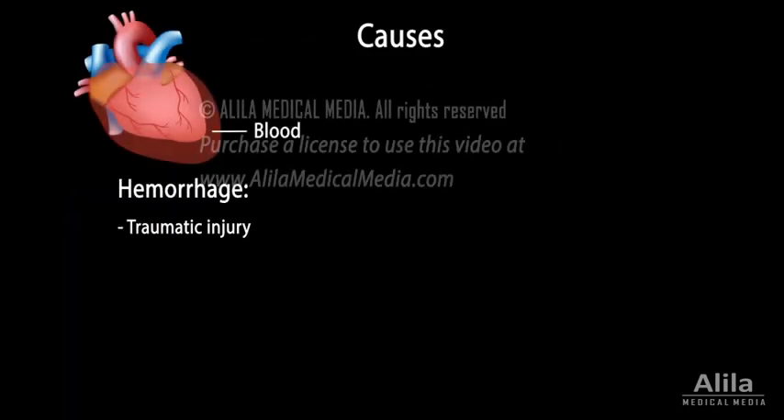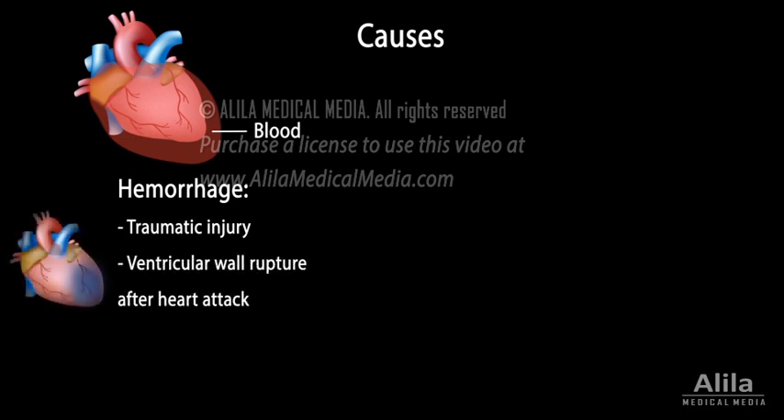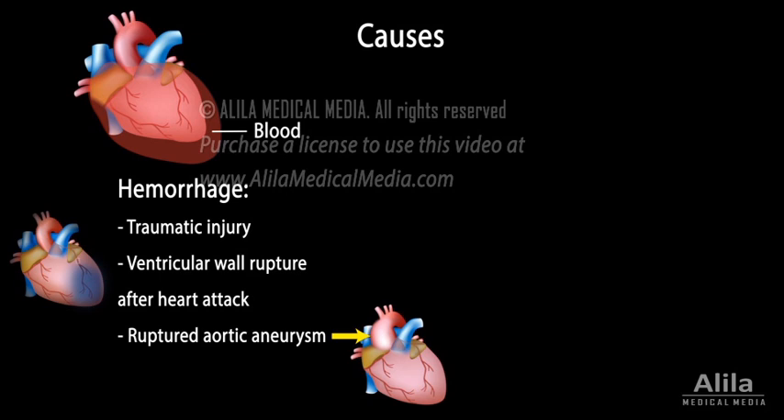Tamponade may develop from a hemorrhage, such as from a traumatic injury to the chest, ventricular wall rupture after a heart attack, ruptured aortic aneurysm, or a complication after heart surgery.